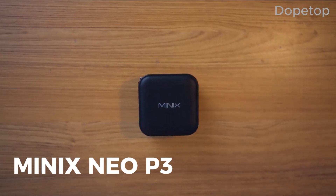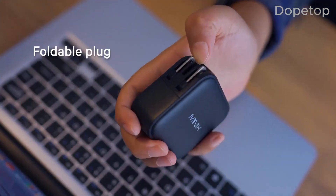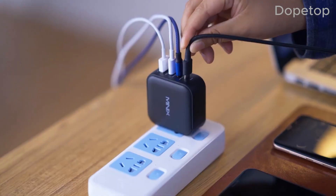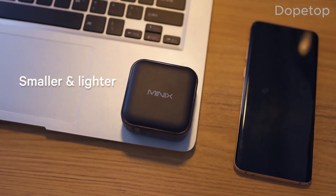Our next contender is the Minix Neo P3. This charger combines advanced GAN technology with multiple USB-C ports, allowing you to charge several devices simultaneously without compromising on speed. Its universal compatibility ensures it works seamlessly with both PD and QC standards, making it a versatile choice for various gadgets.